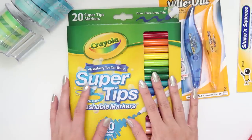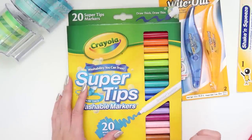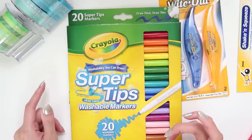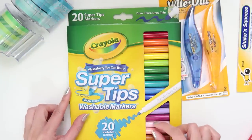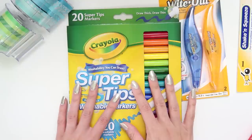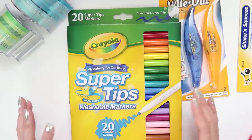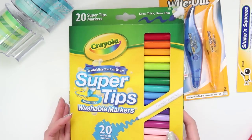It feels very nostalgic to come back to Crayola and try the Super Tips range. A lot of bullet journalers recommend the 50-set, but Officeworks only sells up to 20 — I've also seen the 100-set on Amazon. This 20-set was about $15 at Officeworks, so I figured they're worth trying. If I really love them I can invest in the 50 or 100 set, which on Amazon is only around $15–$20 — very cost effective.